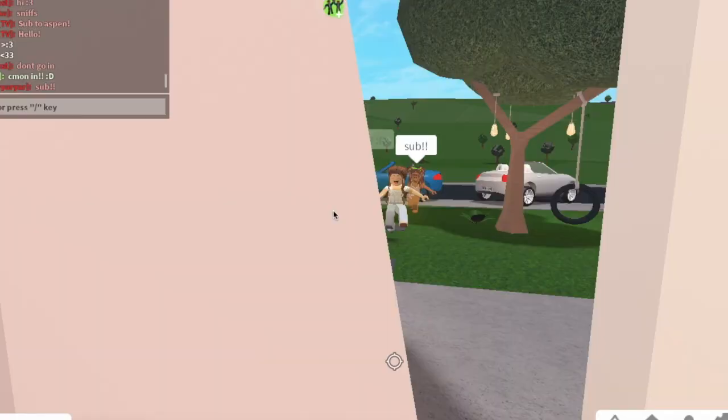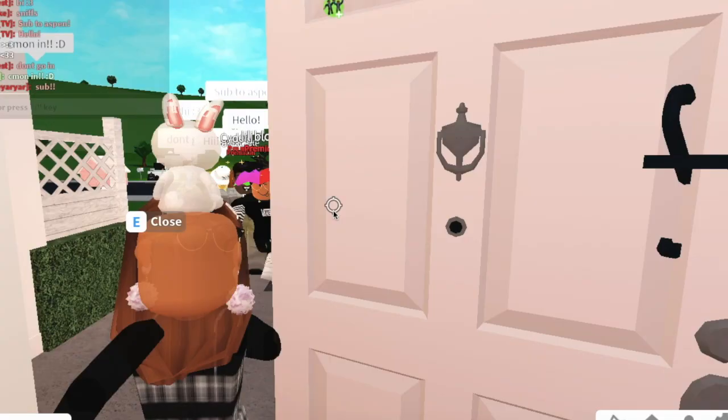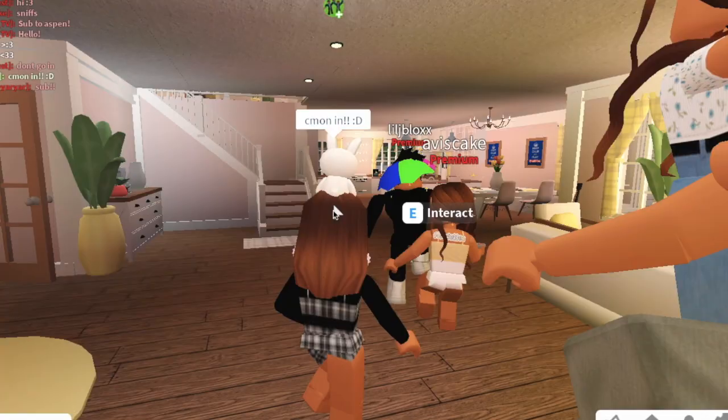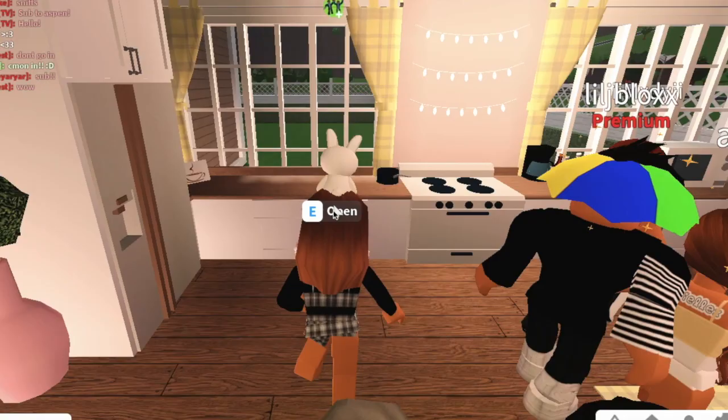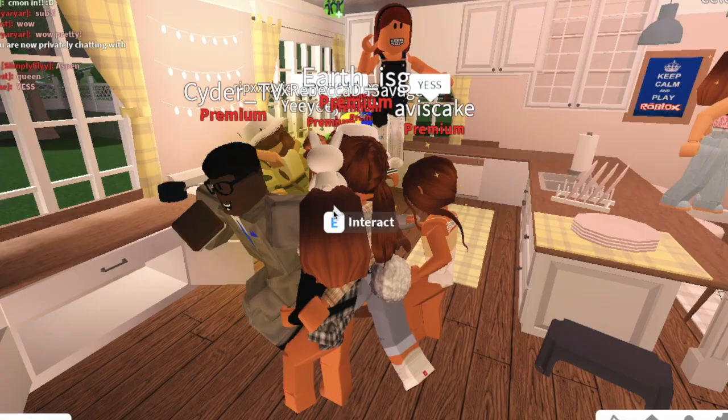Okay, come on in everyone! This is so crazy, so many people came. Apparently you can — oh wait, oh my gosh — you can open up cabinets now! That is really really cool!